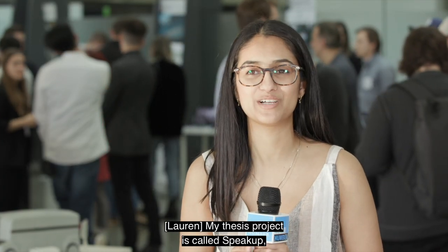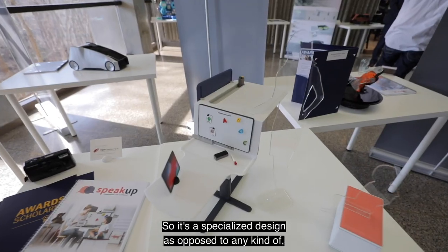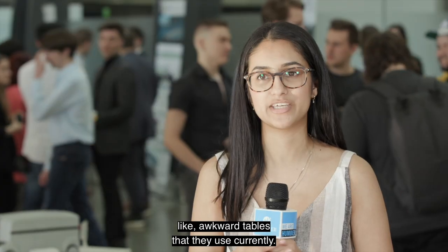My thesis project is called Speak Up and it's an ergonomic workstation for speech therapy. It's a specialized design, as opposed to the kind of awkward tables that are currently used.